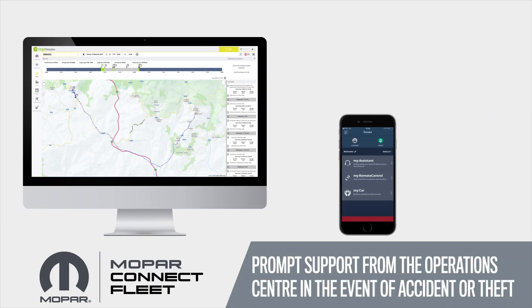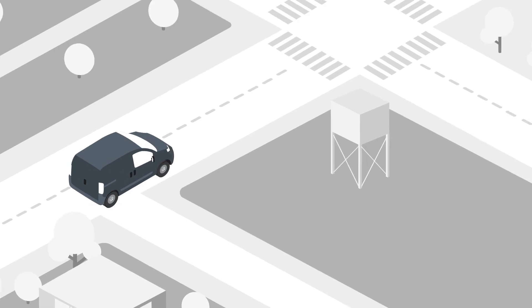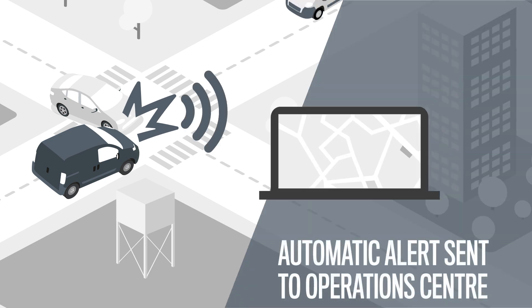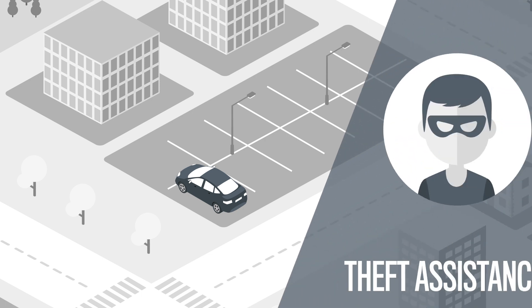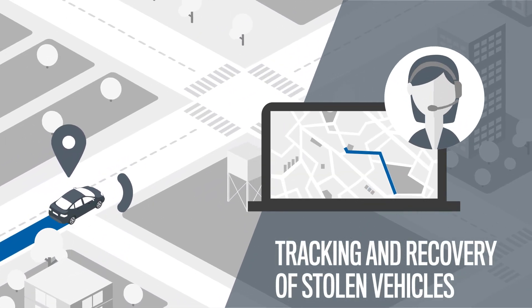Mopar Connect Fleet guarantees greater safety and security for driver and vehicle, thanks to the mobile app at your disposal. In the event of an accident, an automatic alert is sent to the operations center, which will contact you immediately to arrange the necessary assistance. In the event of theft, the operations center will mobilize the police to recover the vehicle.